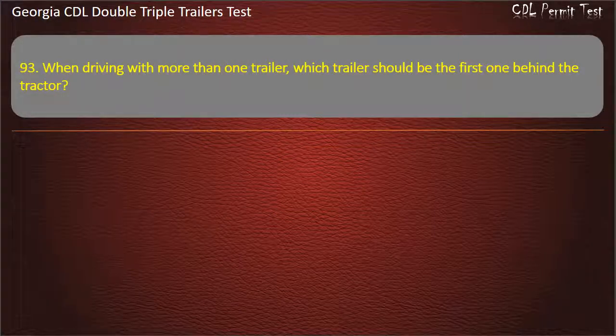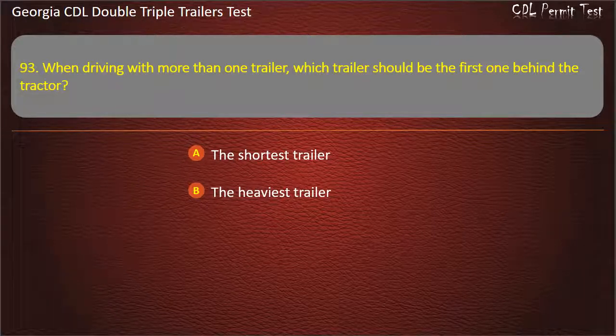Question 93: When driving with more than one trailer, which trailer should be the first one behind the tractor? Options: The shortest trailer. The heaviest trailer. The lightest trailer. Answer: The heaviest trailer.